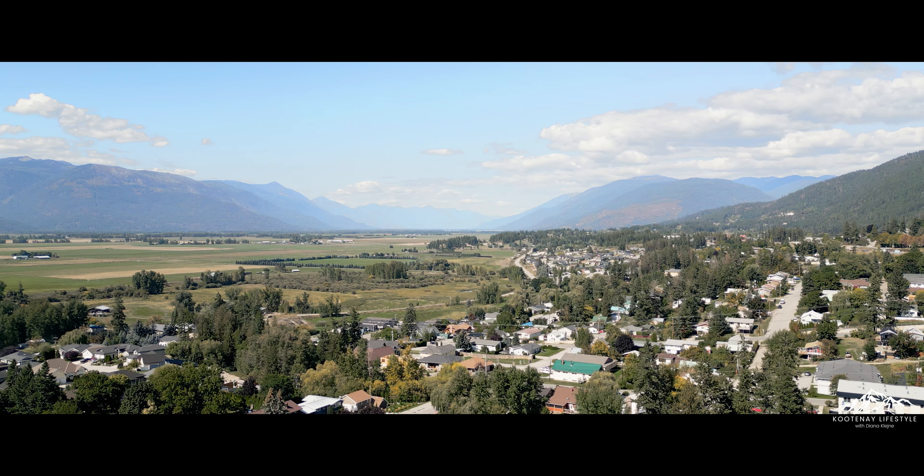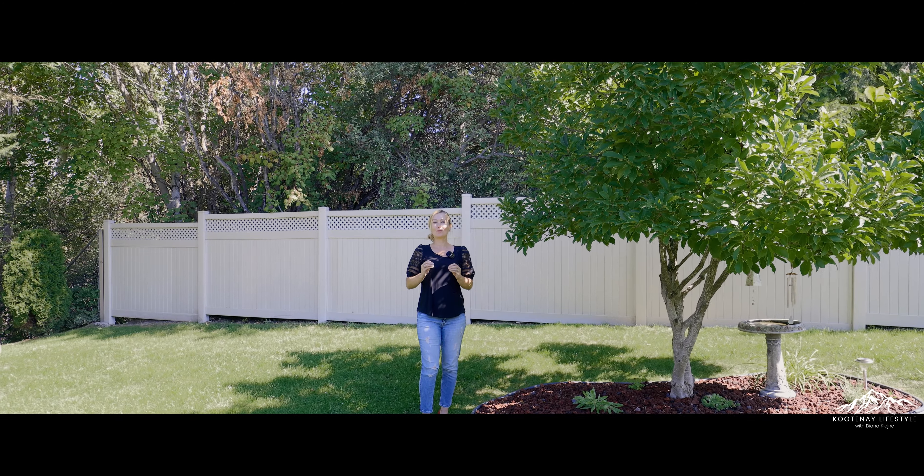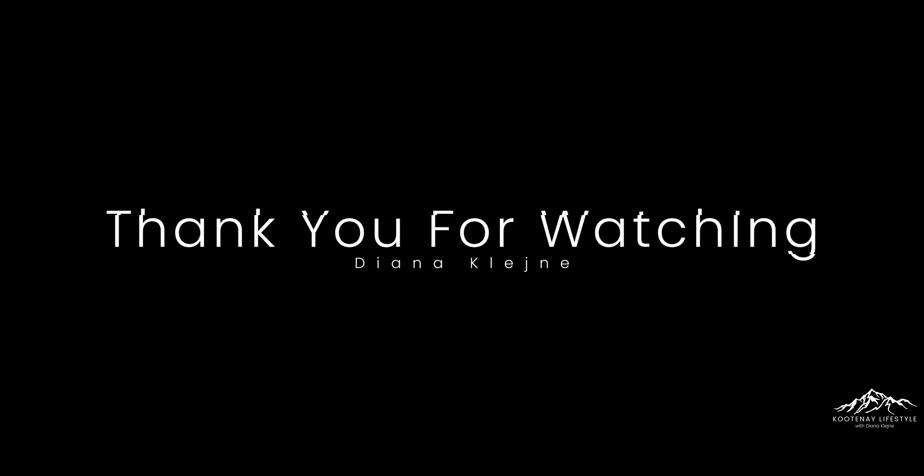The basement is a fantastic bonus — it offers a large rec room, laundry with custom-built storage, and a cold room. In a well-run and healthy strata, you don't have to worry about the lawn or snow removal. It's the lifestyle of easy care living and ready for you to move into.